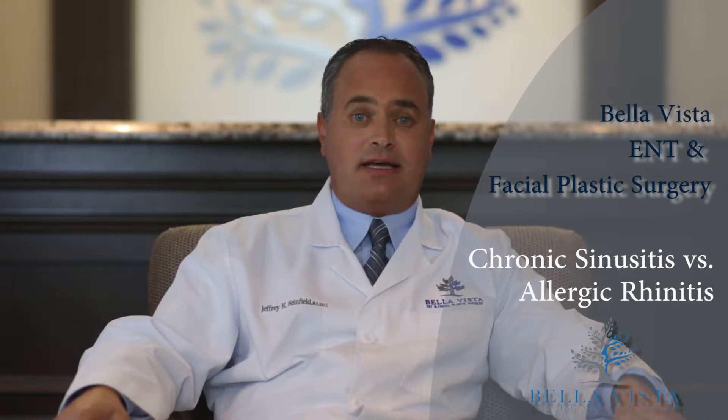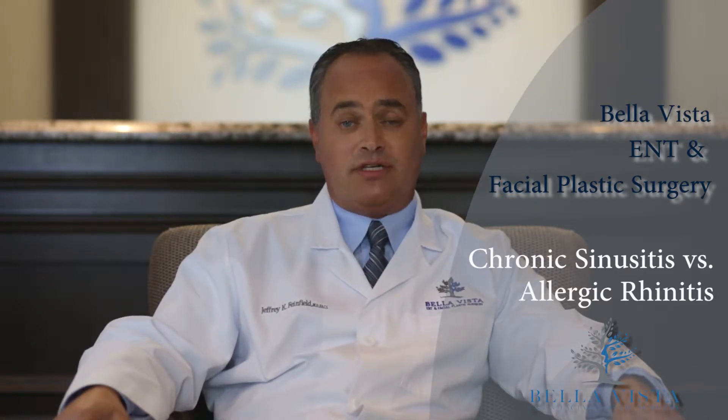Oftentimes, chronic sinusitis and patients with allergies or allergic rhinitis look very similar. It's very important to differentiate the two because the treatments are very different. Here at Bella Vista ENT, we have the ability in our office to be a one-stop shop for the sinus, headache, and allergy patient.